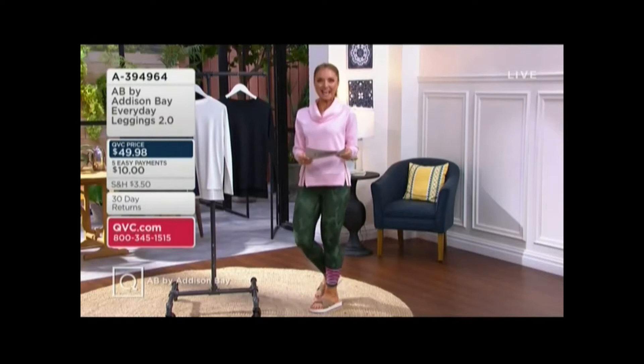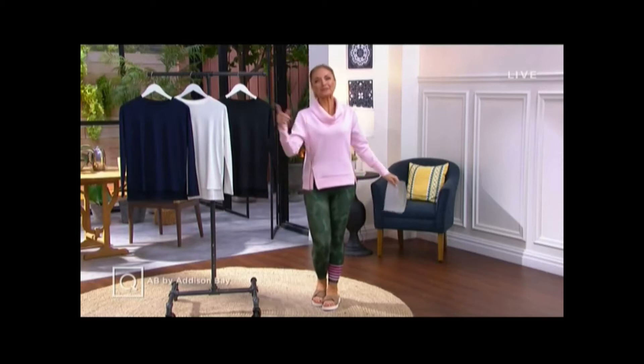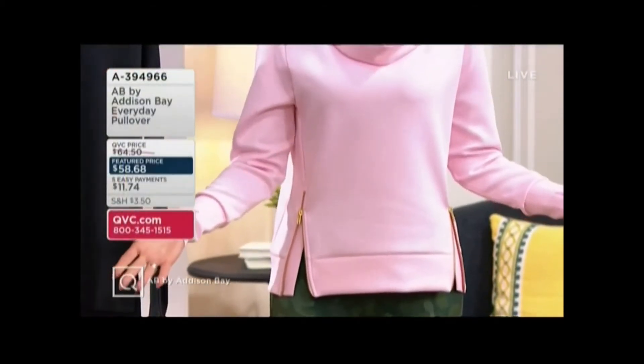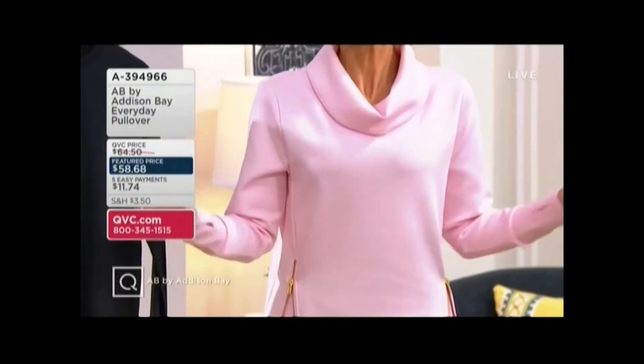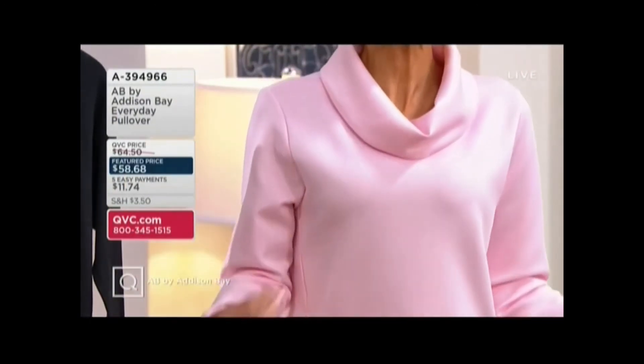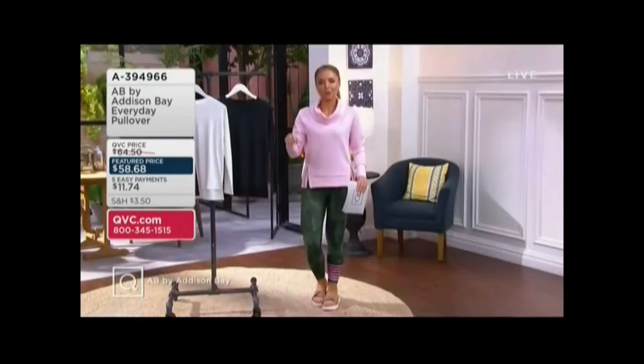And then my pick of the show — it's already popular. I bet a lot of you saw it in the last hour and you're just waiting for an item number. This, Margie — the founder — will say is, quote, her baby. And she has babies, but her baby in the brand. This is the everyday pullover: cowl neck, kind of a lightweight, breathable scuba material, thumb holes.